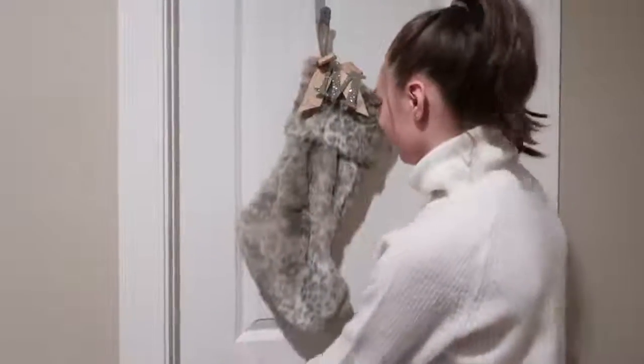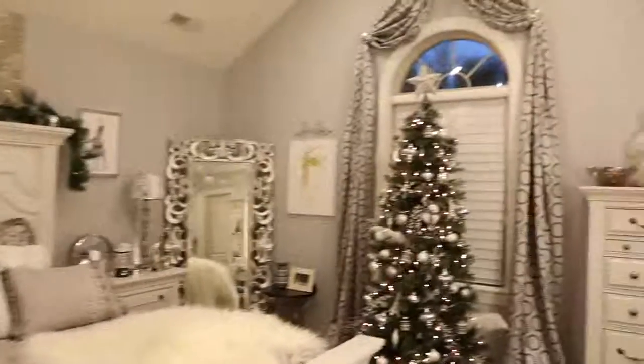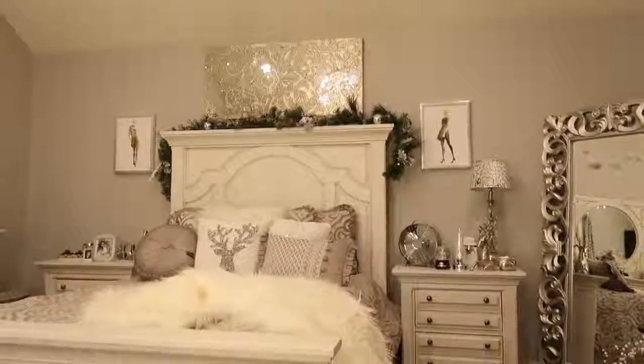A lot of you have been requesting me to do a room tour, and that's exactly what I'm doing today. As you can tell, it is around Christmas time — it hasn't been Thanksgiving yet — but my family loves the holidays, and we love Christmas so much that we already had to decorate. So this is basically my room tour featuring Christmas decor.